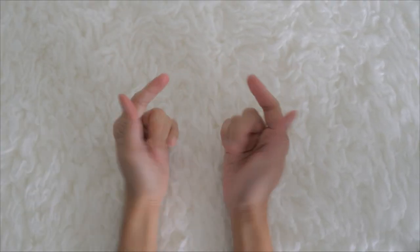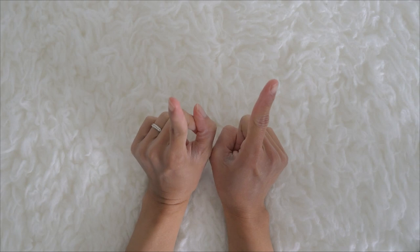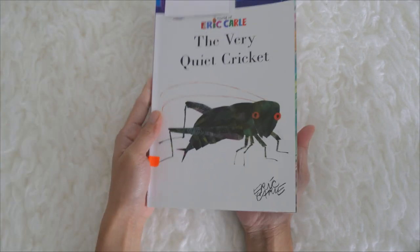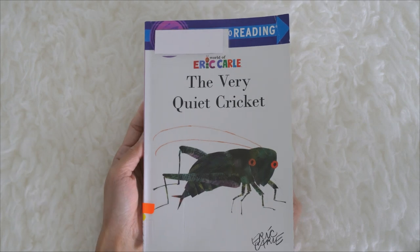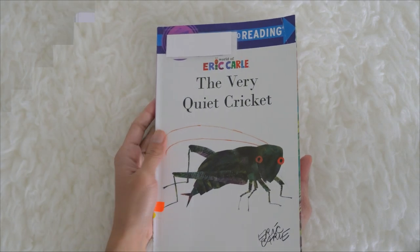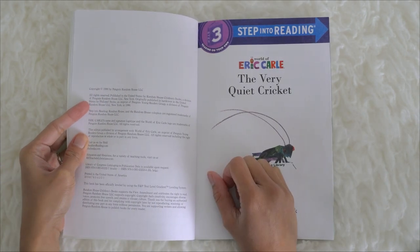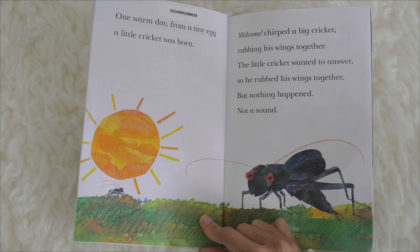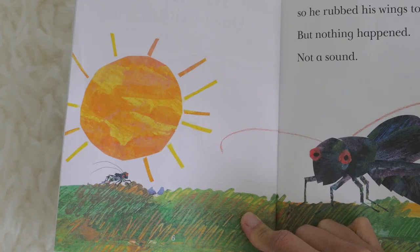Hi kids, are you ready to learn with Miss Kay? Today we're going to learn about insects as we read the story of The Very Quiet Cricket by Eric Carle. Come on and let's join Miss Kay. The Very Quiet Cricket by Eric Carle. One warm day, from a tiny egg, a little cricket was born.